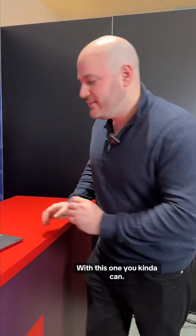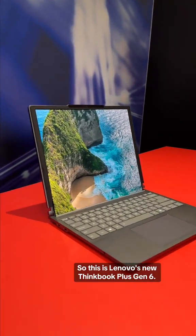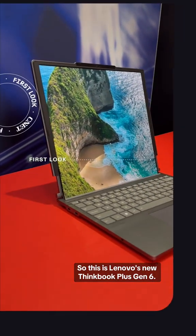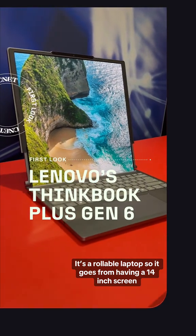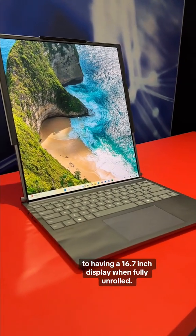Have you ever wanted to open up a laptop like Tony Stark or a Jedi? With this one you kind of can. This is Lenovo's new ThinkBook Plus Gen 6 — a rollable laptop that goes from having a 14-inch screen to a 16.7-inch display when fully unrolled.